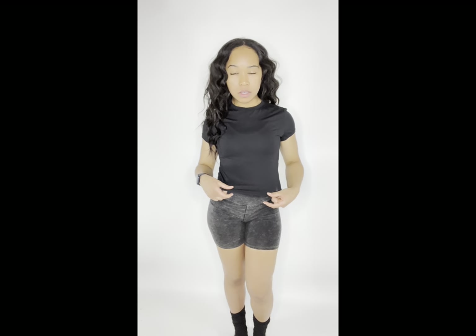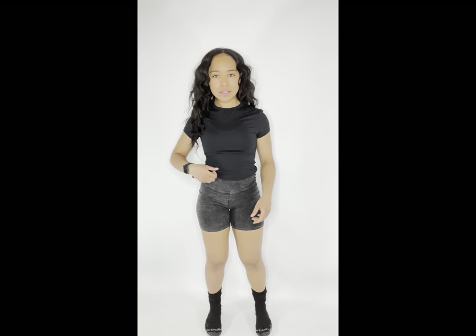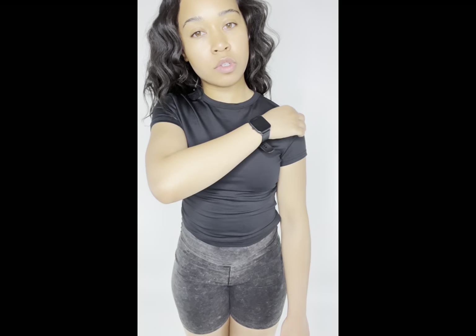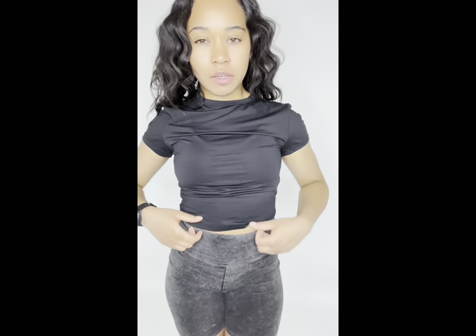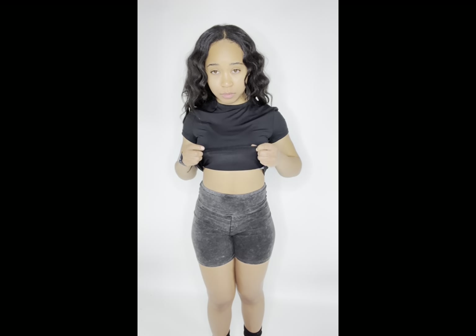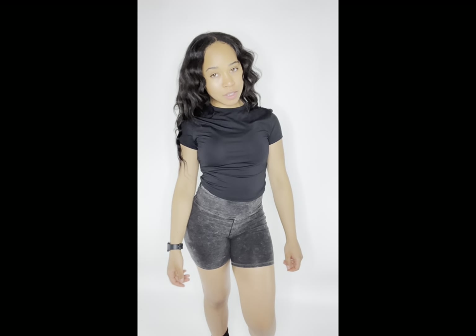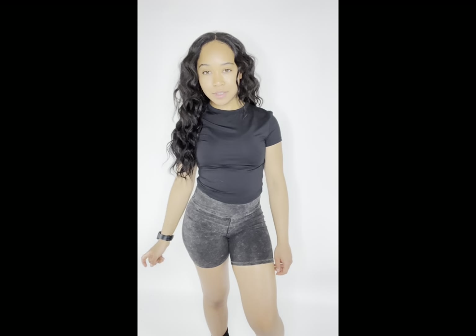This top was really disappointing just because all of the reviews had really good reviews, and I just don't like it. It's a medium — it's so, so thin. Like, you can see my skin. Look how thin that is. It's so thin and it fits weird. The shoulders fit weird even though it's a medium. When you raise up, it's just not giving it all. I would give this a 1. It's very, very cheap.